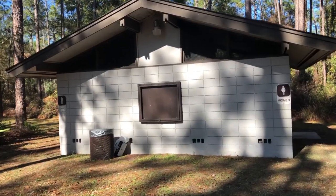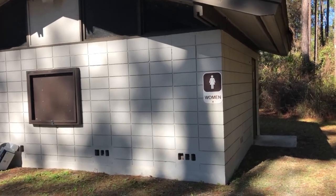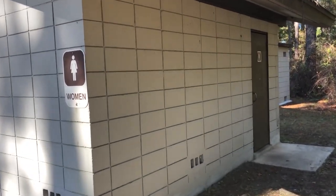This is the primitive campground bathroom. It does not have showers or laundry, but you can walk to the other side and use theirs.